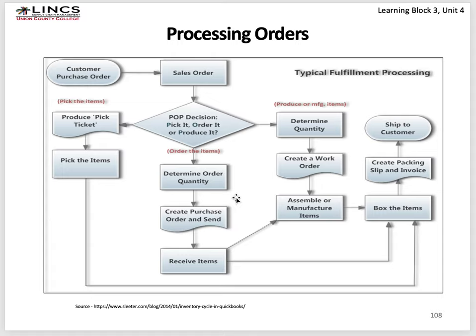In processing orders, a customer places a purchase order which comes in as a sales order. If you pick it, you pick the items, box them, create a shipping slip and invoice, and ship. If you have to order the items, you determine the quantity, create a purchase order, receive those items, then box and ship, or assemble and ship. If it's a manufactured item, determine the quantity, create a work order, assemble or manufacture the items, then box and ship. At a facility like Home Depot's Locust Grove, Georgia facility, there's a variety of racking for many different products — bulk floor storage, selective racking, and carton flow modules where individual cartons are on conveyors.